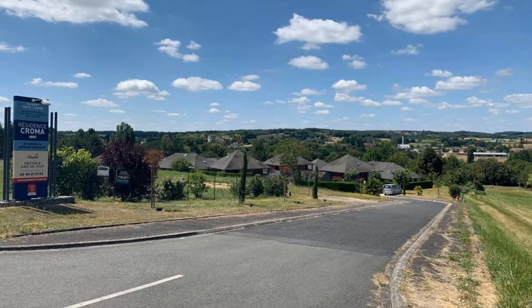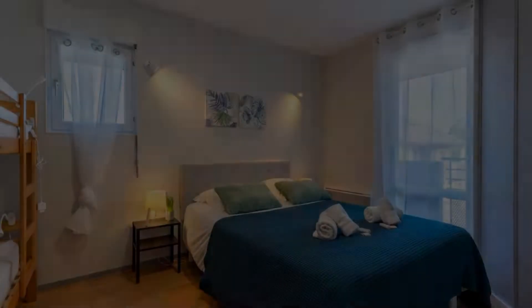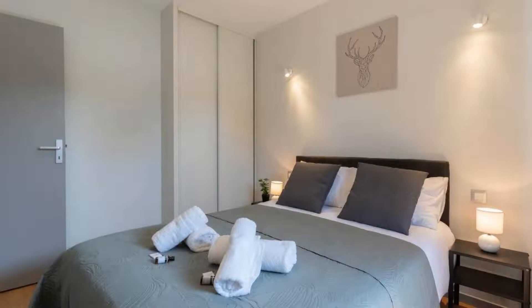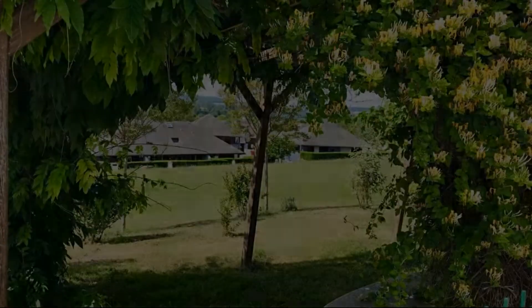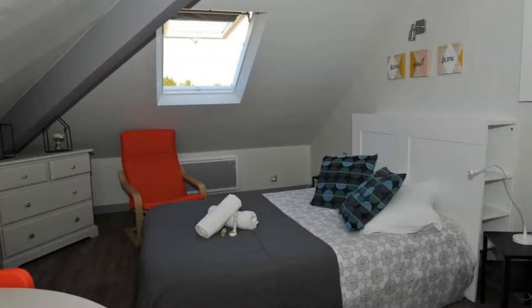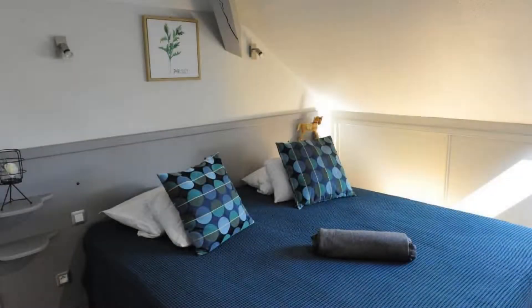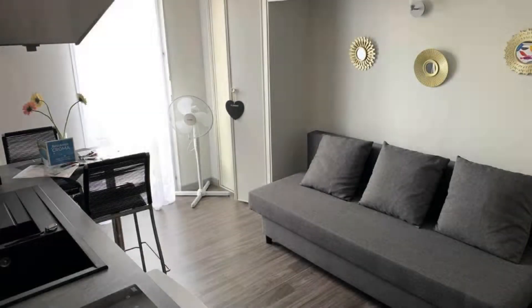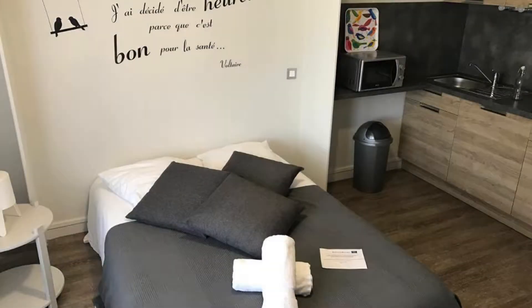There are 7 types of rooms available on Booking.com. You can book online and enjoy it. The property accepts major credit cards and reserves the right to temporarily hold an amount prior to arrival. If you have already stayed in this property, please share your experience in the comment box. For booking or more details, check the description of the video.